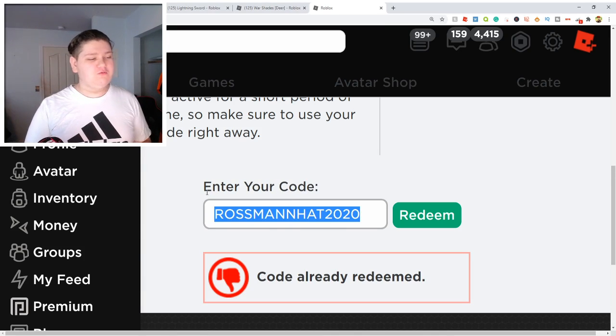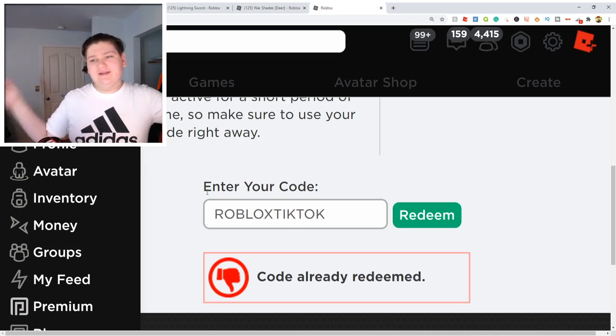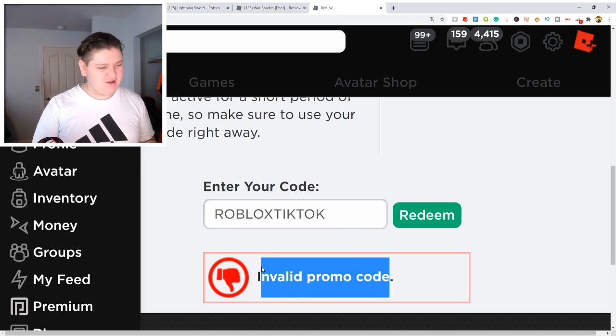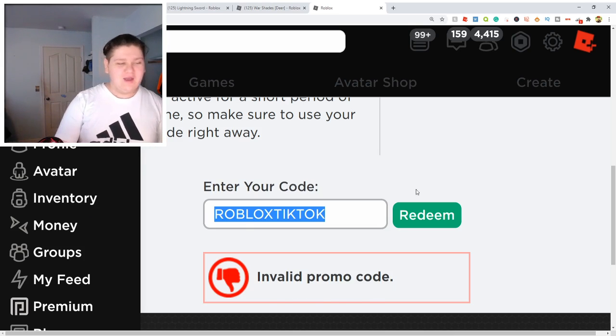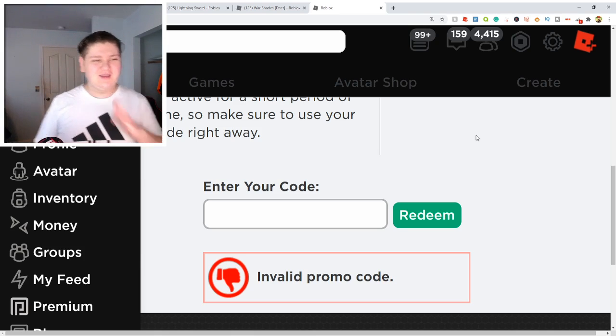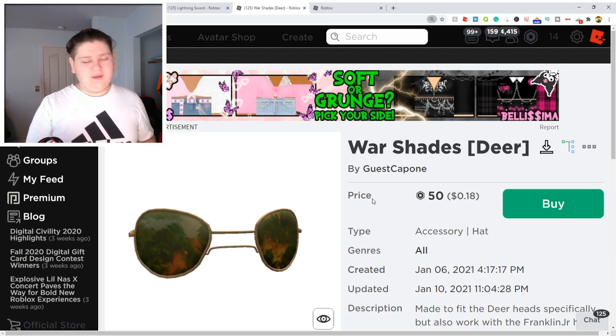And the final code we have today is RobloxTikTok. Nevermind — this one just got expired. Apparently that sucks. That really, really sucks. I guess that one's expired now. Just use the other four I told you guys. That one is expired, which I'm really sad about because it was working yesterday. And those are the promo codes you guys can get for even more free items.